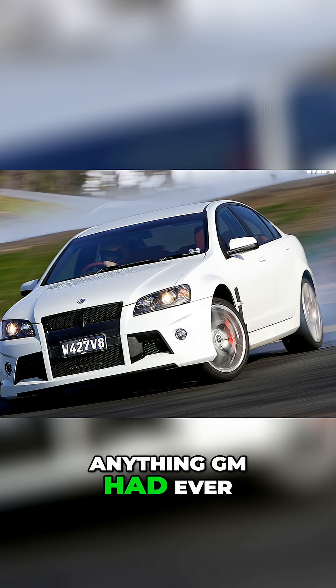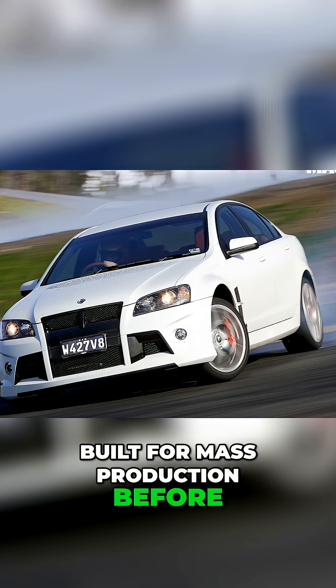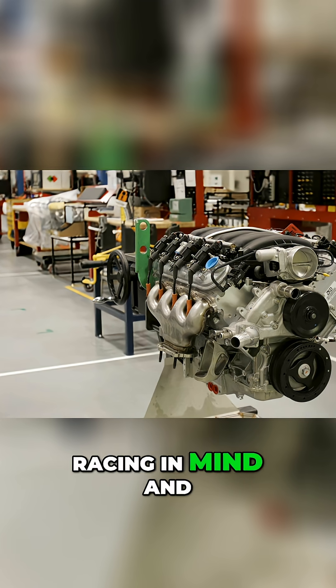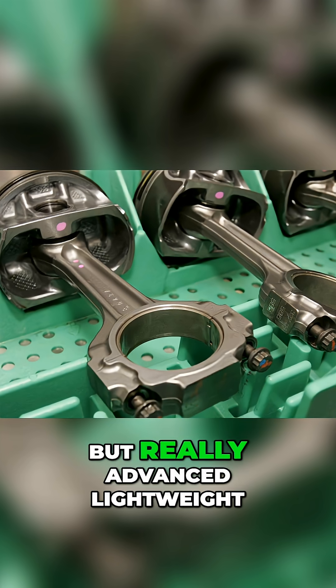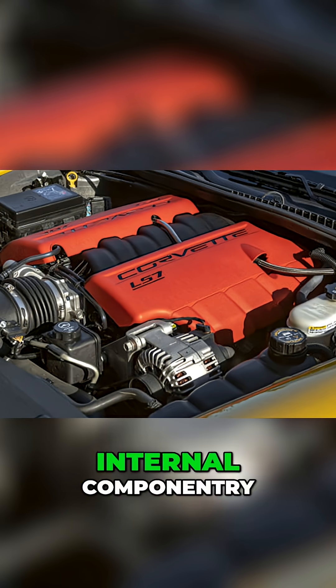This engine was unlike anything GM had ever built for mass production before. It was designed with racing in mind — track durability, the biggest displacement ever, but really advanced lightweight internal componentry.